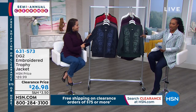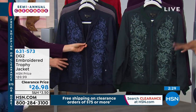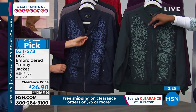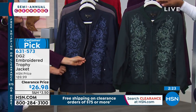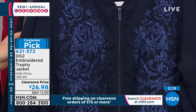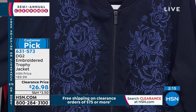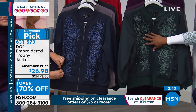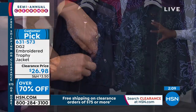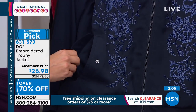DG2 — you know her for her jeans, but she also does great tops, sweaters, and jackets. This is the embroidered trophy jacket. It's all embroidered on the front; the back is nice and clean. I love the feel of this. You're seeing it here in navy — look at how pretty that is. The embroidery is a lighter blue than the background navy, so it's blue on blue but a little bit lighter.